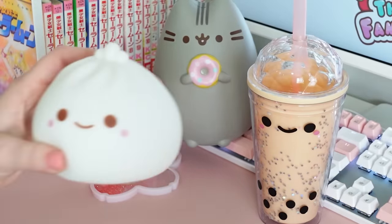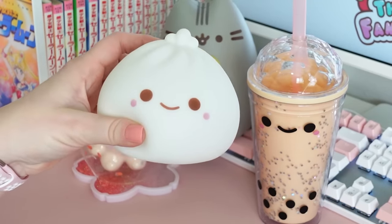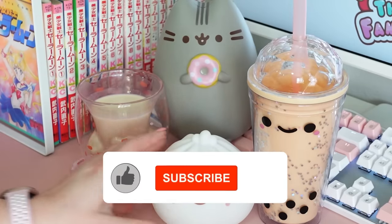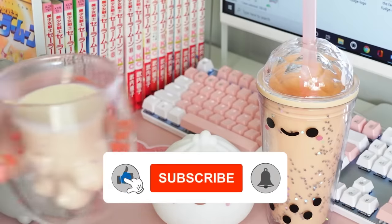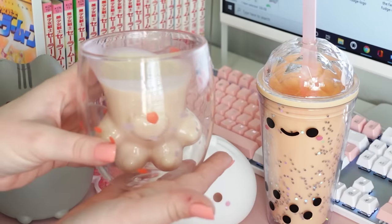I would love to know in the comments down below what was your favorite kawaii item from my list. Make sure to give this video a big thumbs up if you'd like to see me make more videos like this in the future. Thank you guys so much for watching, and I'll see you in my next video.